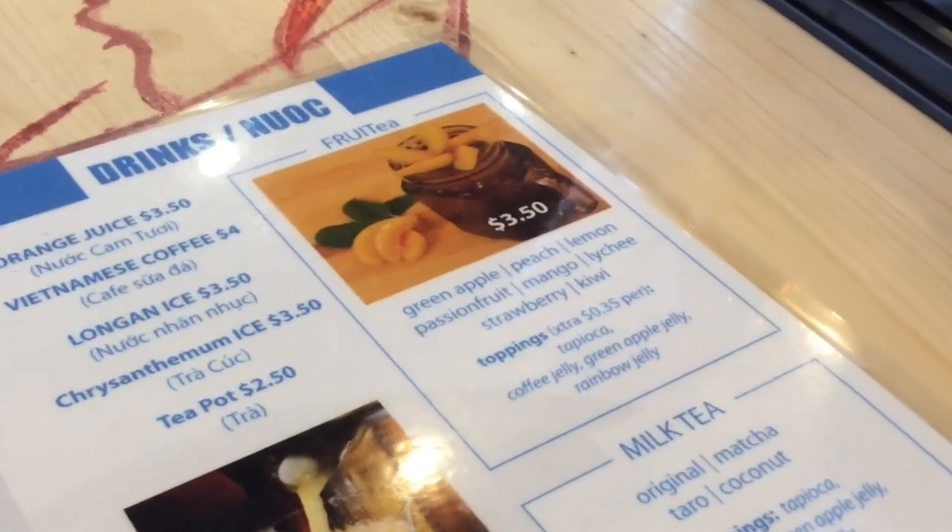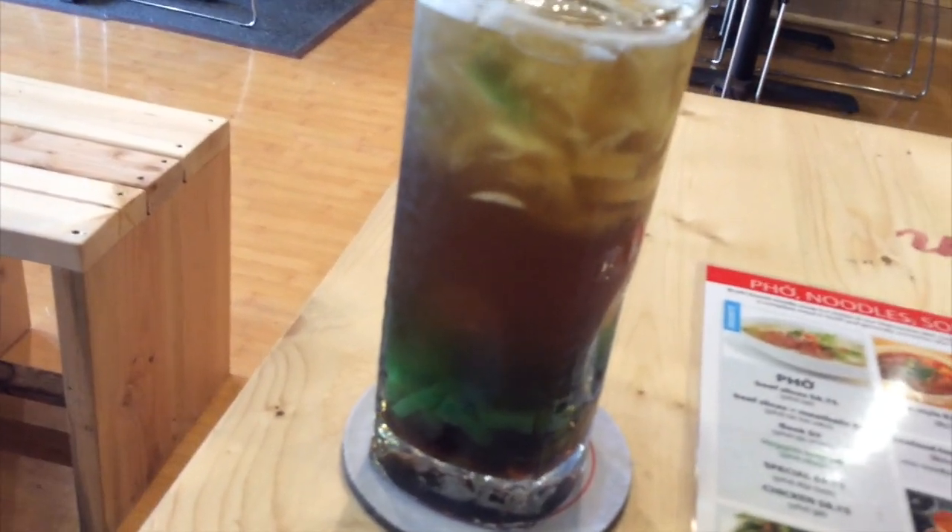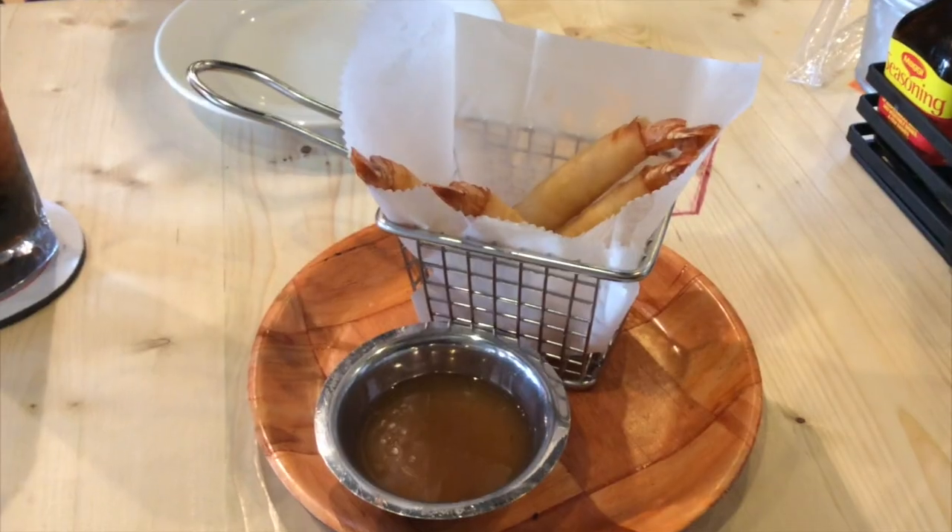So I started off with a green apple fruit tea with little jellies on the bottom — very tasty. And then we tried the fried shrimp appetizer, which was also quite good.